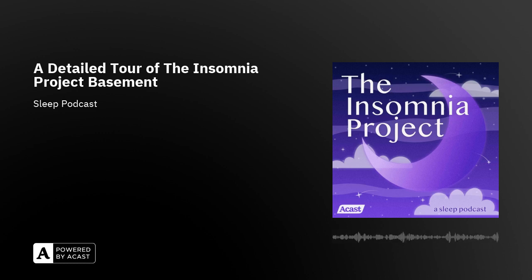Welcome to the Insomnia Project. Sit back, relax and listen as we have a calm, mundane and chill conversation that's meant to help you find your way to sleep or just to have you relax a bit. I'm your host Marco Timpano. I'm Amanda Barker. Thank you for joining us.